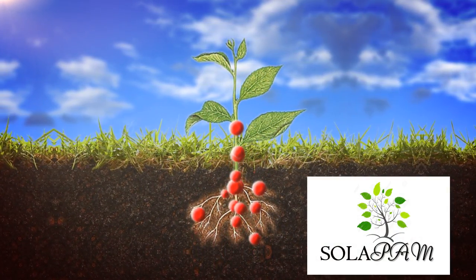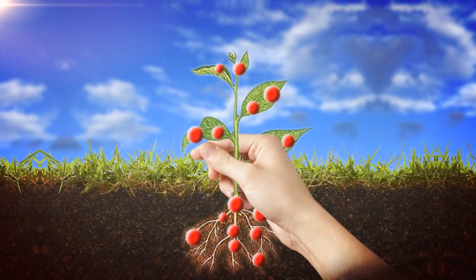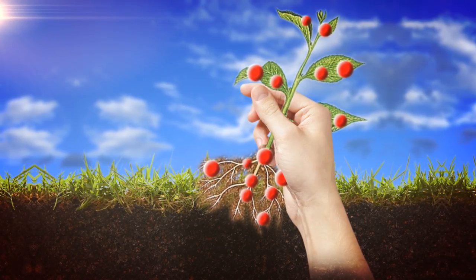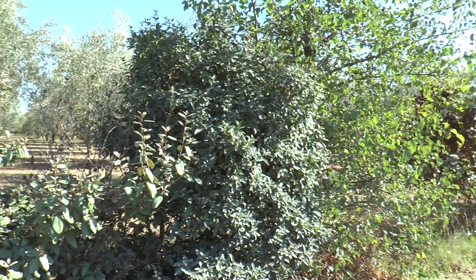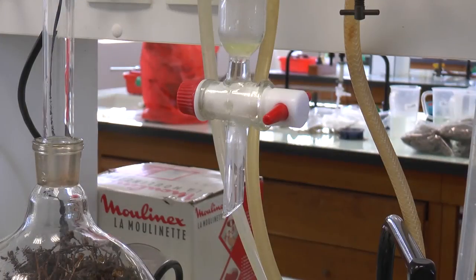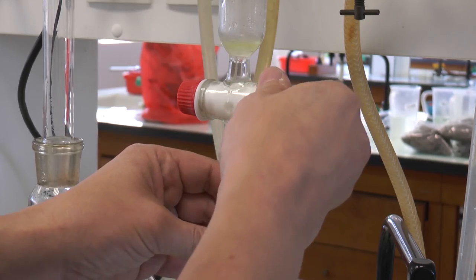Our start-up, SOLAPAM, brings two ideas together. The first is phytoremediation of heavy-metal-polluted soils, such as brownfields, thanks to agroforestry. The second idea is to upcycle aromatic and medicinal plants through essential oil extraction.